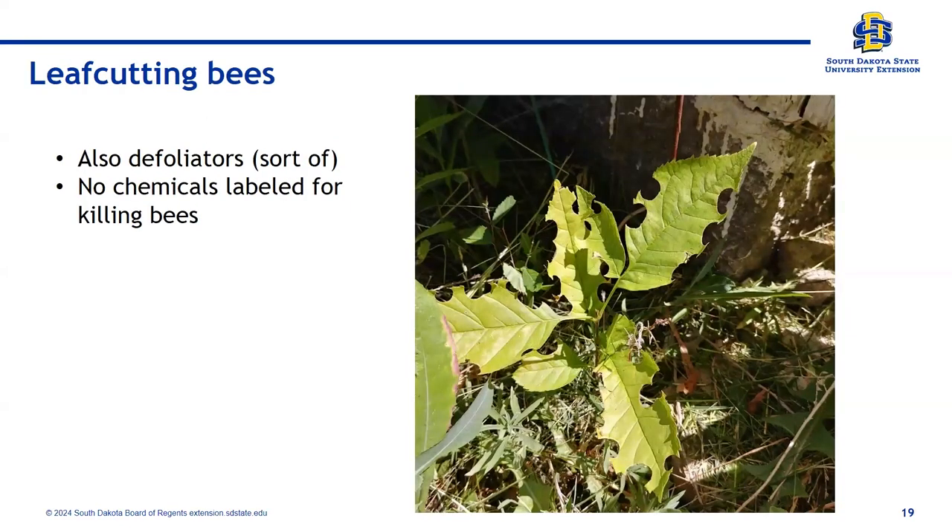Leaf cutting bees — Amanda loves bees. If you have roses with a semi-circle or almost full circle taken out of the leaves with a very smooth edge, that is a leaf cutter bee. Please just consider it a nice sacrifice from your rose plants for the bees. There are no chemicals labeled to kill bees, so please don't try to treat these. If you've got leaf cutter bees in your yard, you must have a really solid habitat. They take those leaf pieces to line their nesting tubes where they lay eggs and provision them with pollen. Please be cool with them.